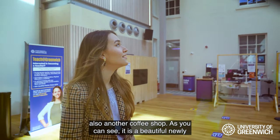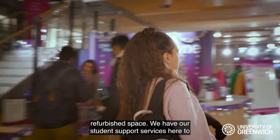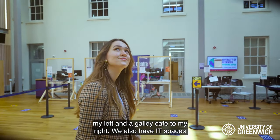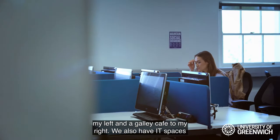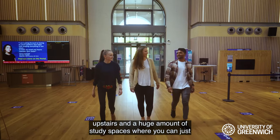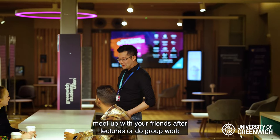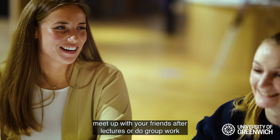As you can see, it is a beautiful newly refurbished space. We have our student support services here to my left and the galley cafe to my right. We also have IT spaces upstairs and a huge amount of study spaces where you can meet up with your friends after lectures or do group work together.